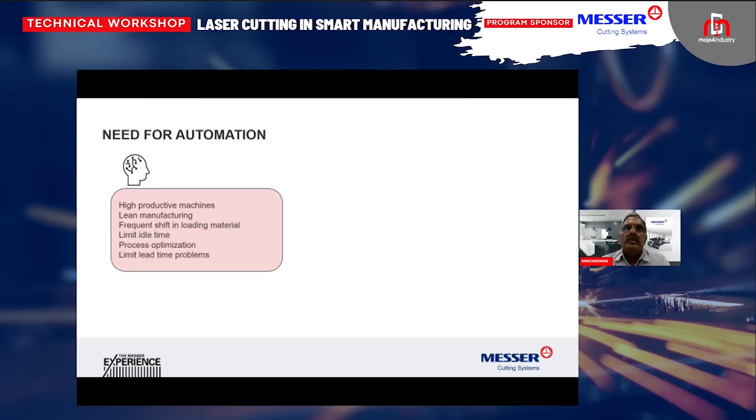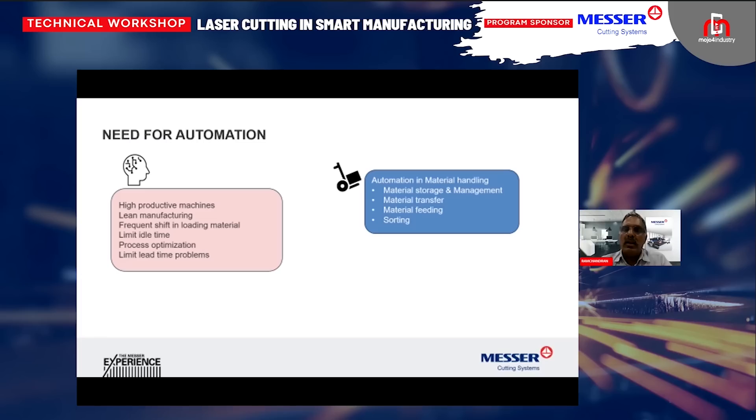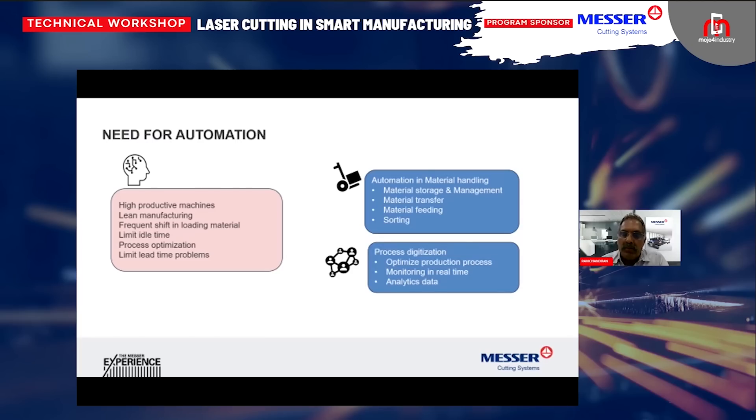Automation is not just automating — it is digitizing so that you can analyze. The two major areas where you want automation are: first, material handling — how you take in the raw material, how you store it, how you shift it, how you feed it to the machine, and after the process how you affect the workflow for moving from one process center to the other, sorting it, packing it. The second is process digitizing — optimizing the process flow, monitoring in real time so that what is being planned is executed, and if there is any lag, using the data to analyze it so that in the future you can avoid non-adherence to the planned time.